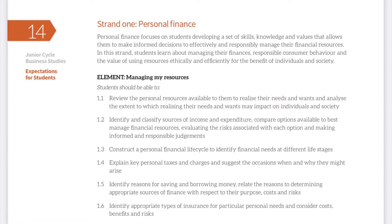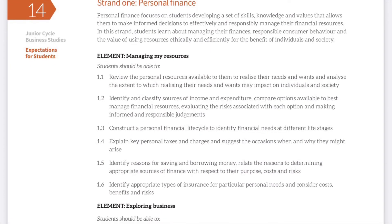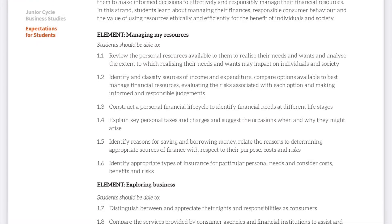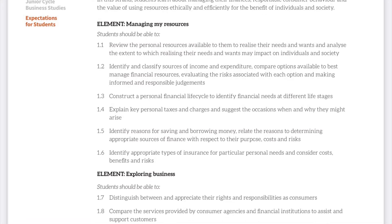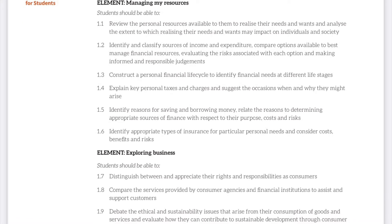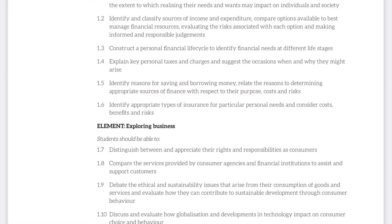Throughout Strand 1 the students will look at personal finance. Throughout this strand they will be able to develop a lot of key skills that will help them throughout life. They will be able to differentiate between their needs and wants, identify sources of income and expenditure, and look at taxes and insurance, as well as different ways of saving and borrowing from different financial institutions.